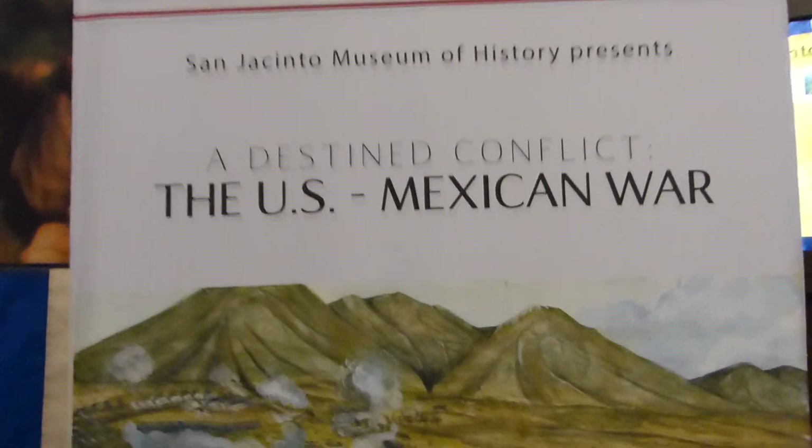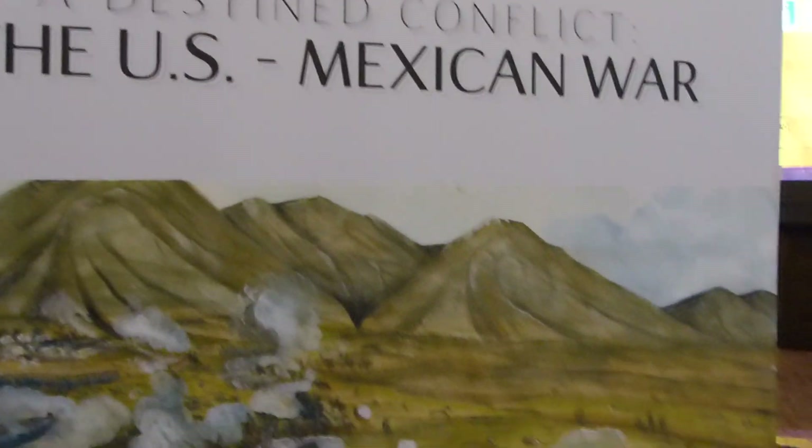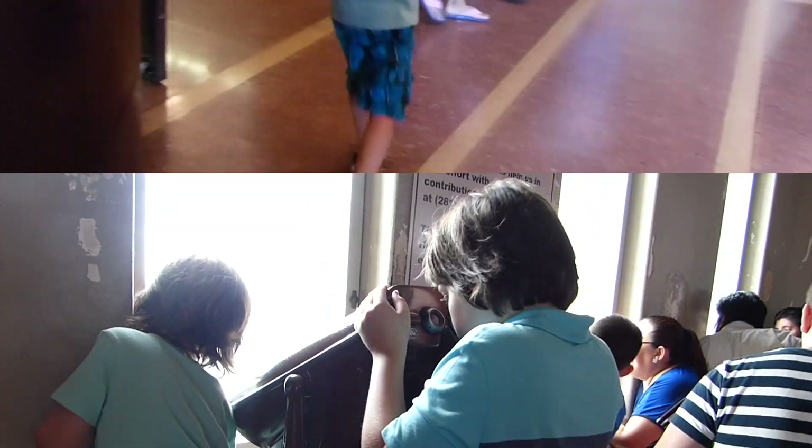Look, this says the U.S.-Mexican War. Rowan, did you know that Texas used to be part of Mexico? No. And they had a war. Now Texas was its own country and now it's part of the United States. But it used to be the country of Texas. Isn't that weird?